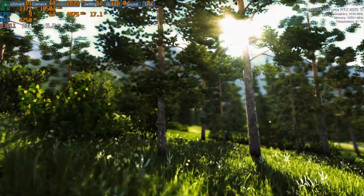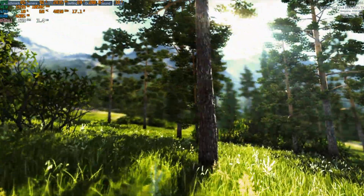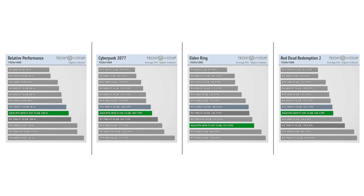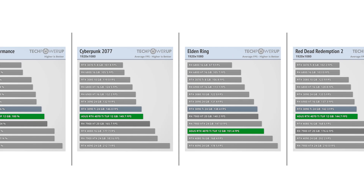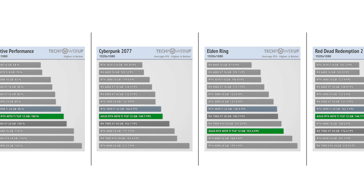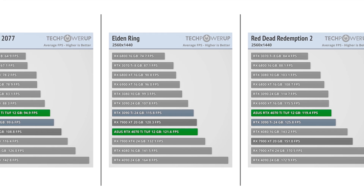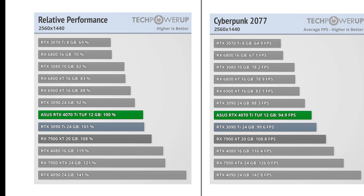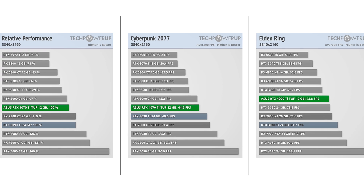Let's move on to resolution scaling. In watching and reading many of the reviews, there is a very clear trend for the 4070 Ti and how its performance scales with resolution. Looking at charts from TechPowerUp, at 1080p in GPU-demanding games like Red Dead 2, Elden Ring, and Cyberpunk, the performance of the 4070 Ti is slightly better than the 3090 Ti. At 1440p, the 4070 Ti is falling short of the 3090 Ti in many titles. And at 4K, the performance of the 4070 Ti drops down to be just above the 3090.